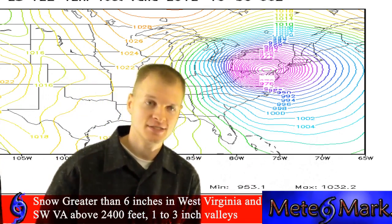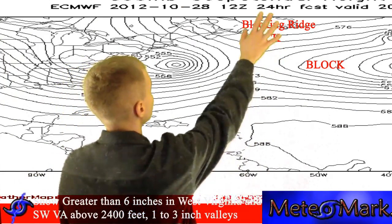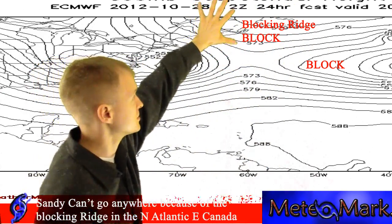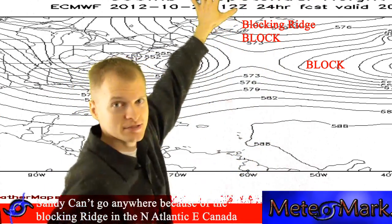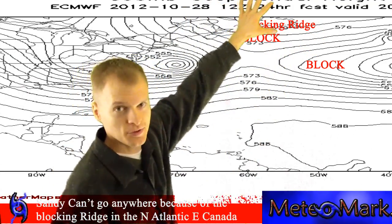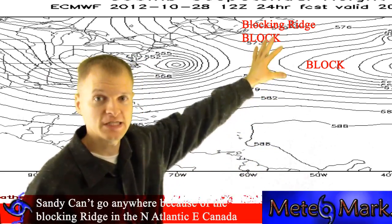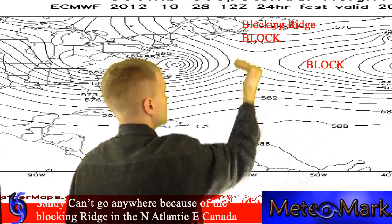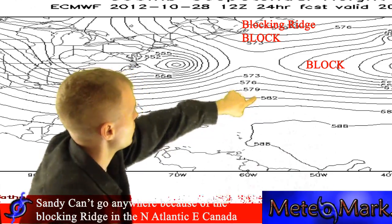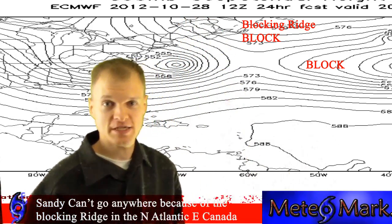Now let's look at why this system takes a hard left into the northeast coast. There's a blocking pattern at 500 millibar heights — you can see the height contours here over eastern Canada. There's a high pressure system acting as a block over the northwestern Atlantic, southern Greenland, and eastern Canada. This is providing fairly nice weather for Nova Scotia and Newfoundland, but it's keeping this system trapped with nowhere to go. So it follows the flow pattern, goes around the high, and pushes into New Jersey, then heads inland towards Pennsylvania and New York State.